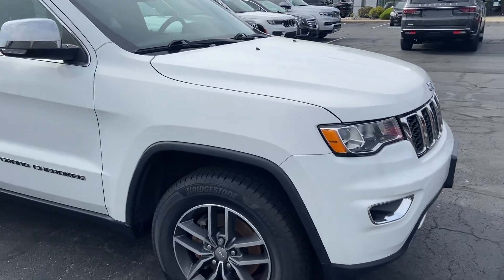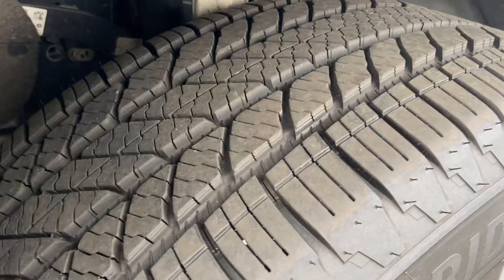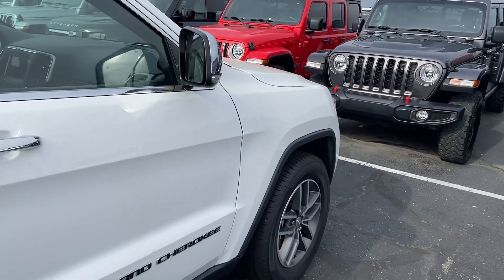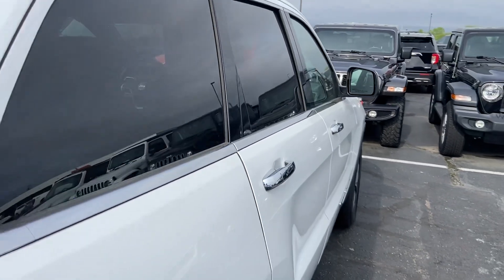As you'll see as I make my way around, it is very good overall. The tire tread depth is excellent — nothing you have to worry about there — and very minimal cosmetic impurities in terms of